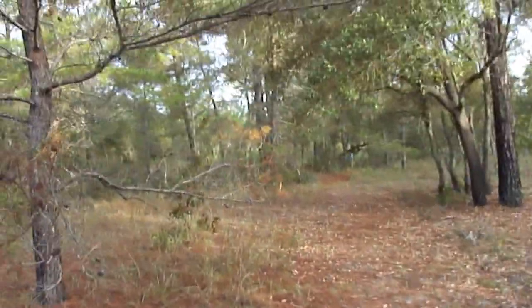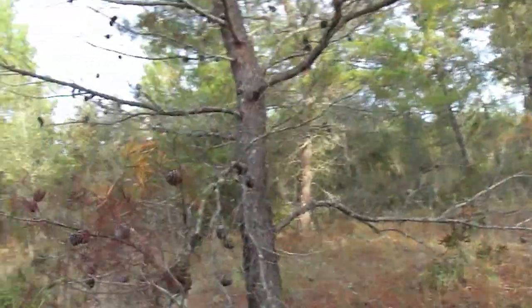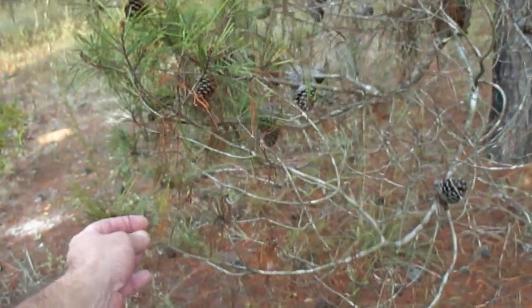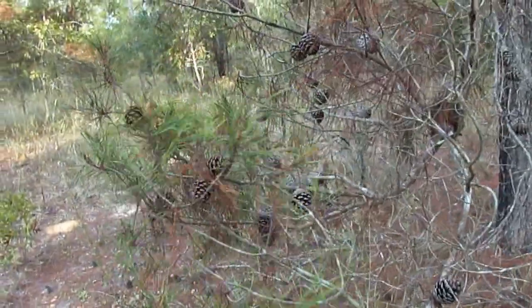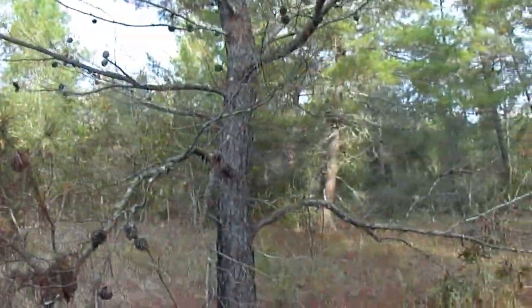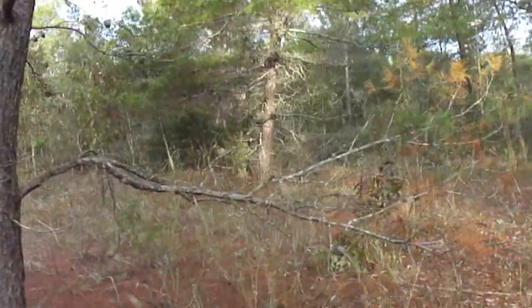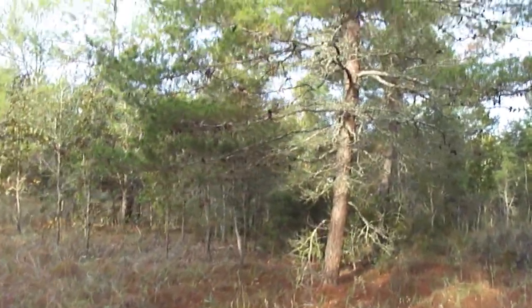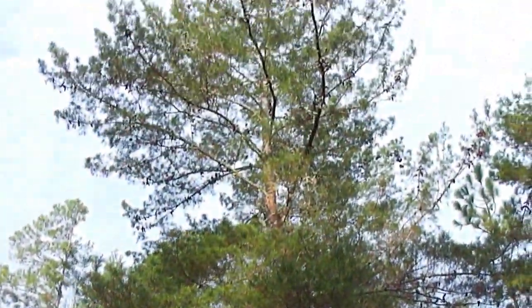This area is probably the driest area of the forest because you tend to see more of what's called the sand pine with the small needles, which are more common in sandy, drier areas than the longleaf pines, which are more common in the forest. There's a nice sand pine right there.